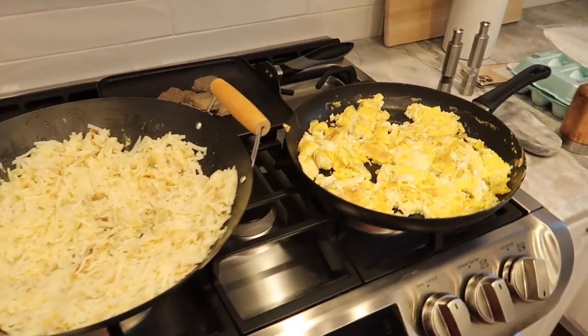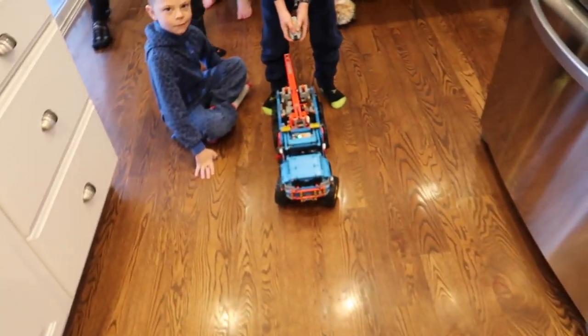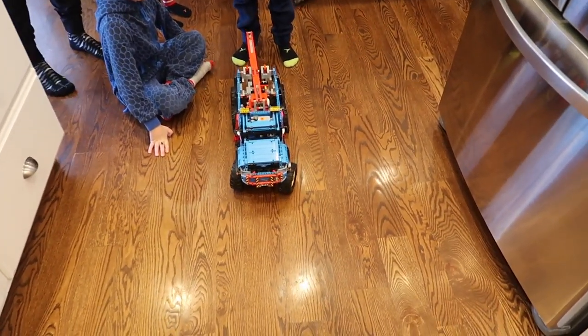We are in the kitchen cooking Sunday dinner. We're having breakfast for dinner. My eyes are closed. Cody has something to show me.